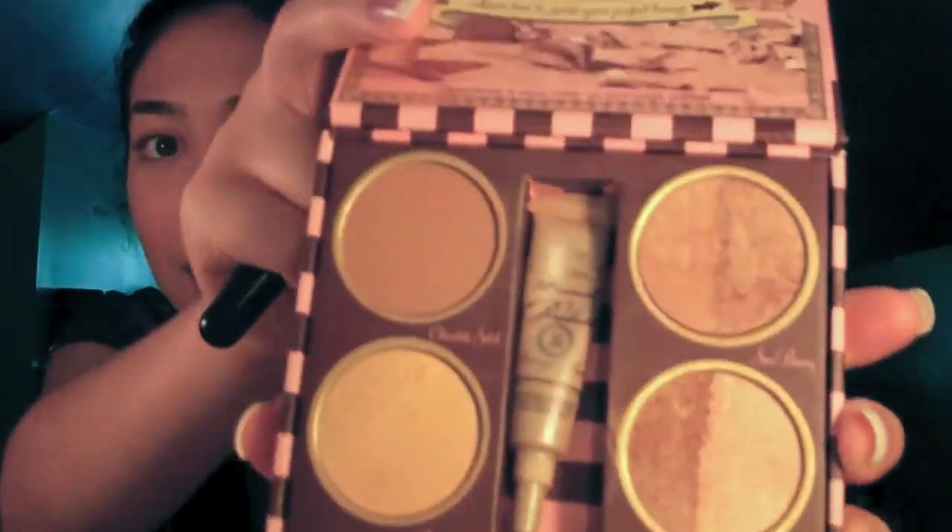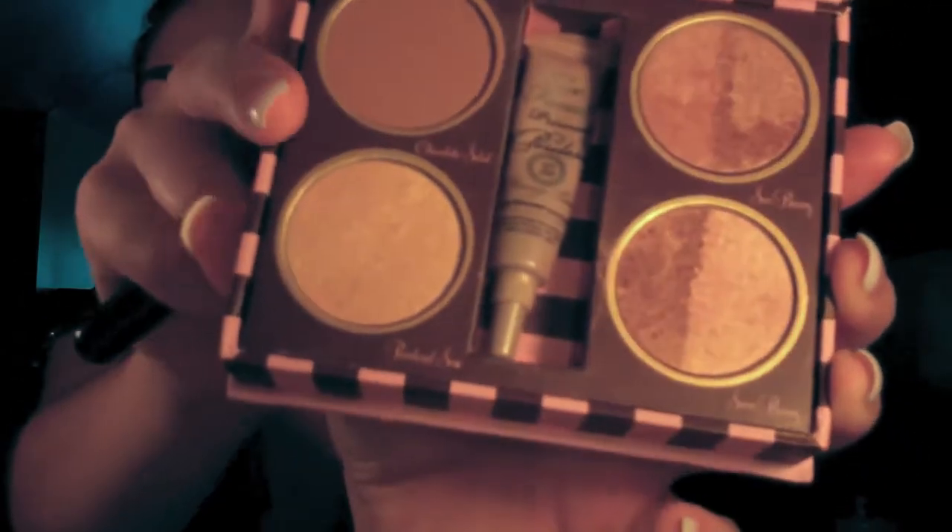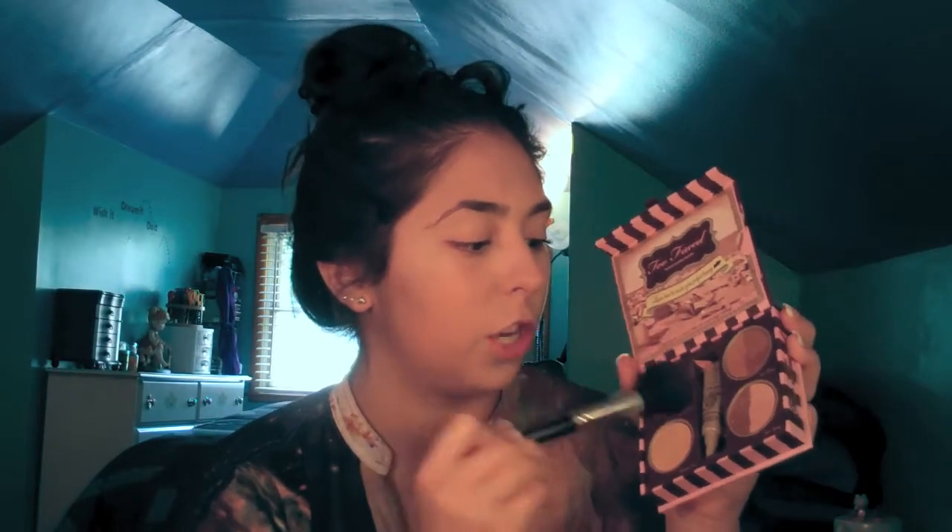For blush, I use the Too Faced Bronze and Beautiful Palette. It comes with such gorgeous shades. I grab Snow Bunny and Sun Bunny, mix the two together, add a little bit of Chocolate Soleil, blend that in, and put it on my cheekbones.